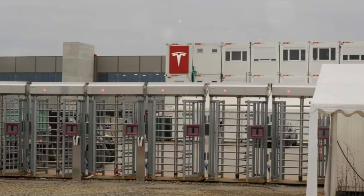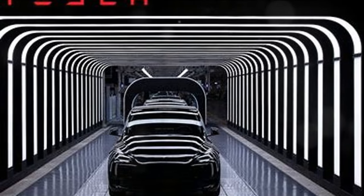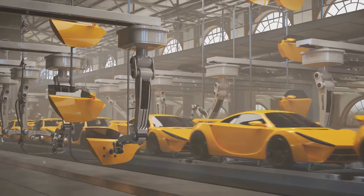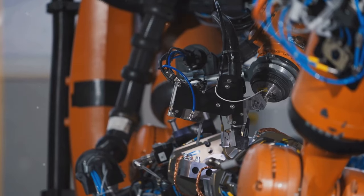Take, for example, Tesla's Gigafactory in Berlin. Housing over 600 robots, including the Godzilla, the factory is capable of churning out a staggering 5,000 Model Y vehicles per week — a level of productivity that is a testament to the transformative impact of AI-driven automation in supply chains.